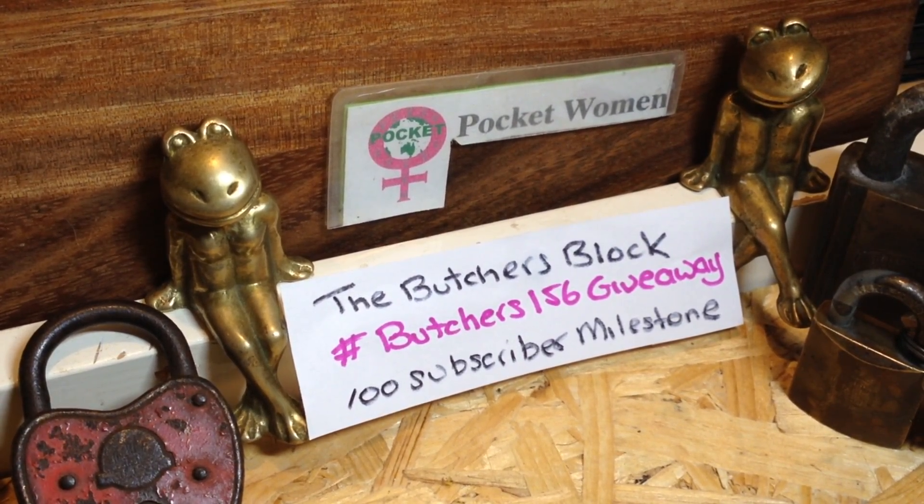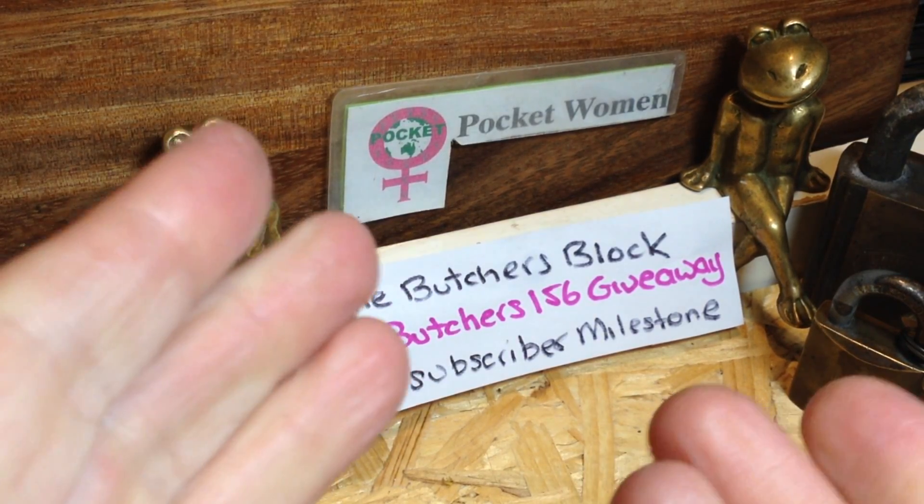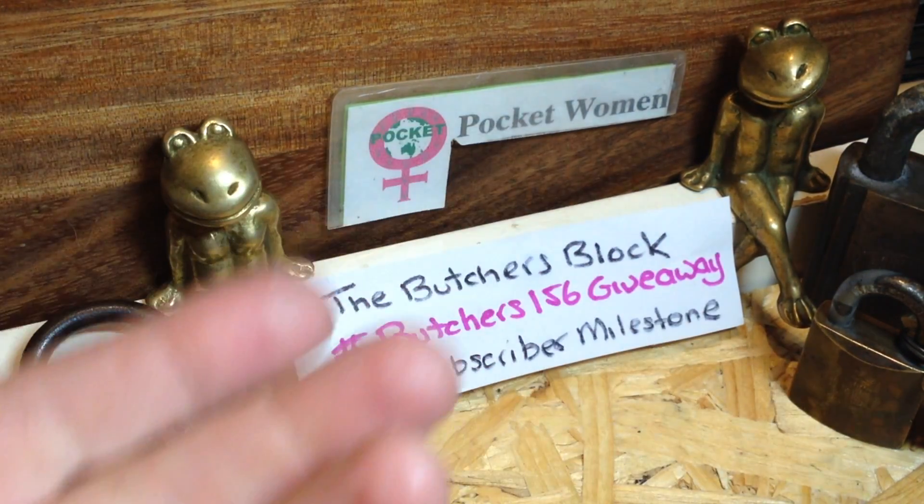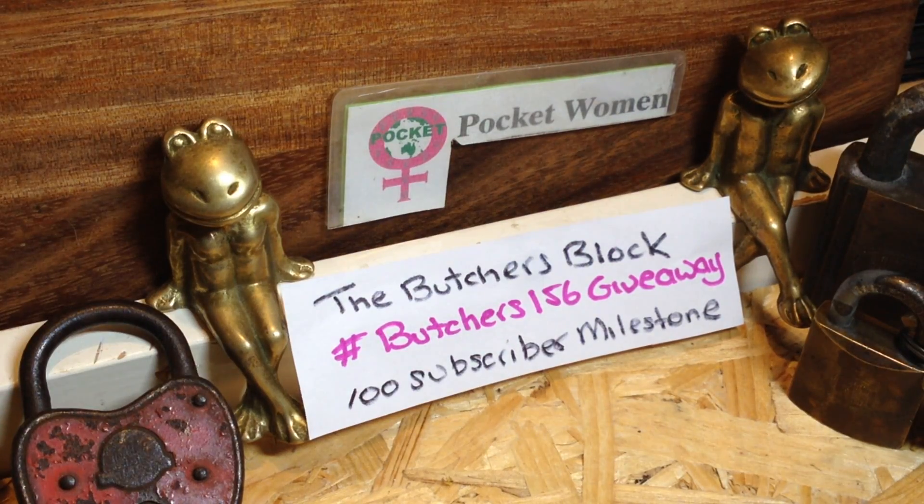Butcher's Block is doing a 156 giveaway because when he decided to do the giveaway he had 156 subscribers. Now if you look on his channel he's got about 170-something. What he wants us to do is to pick a lock — any lock, we can get it open or not — but it needs to be our favorite lock.